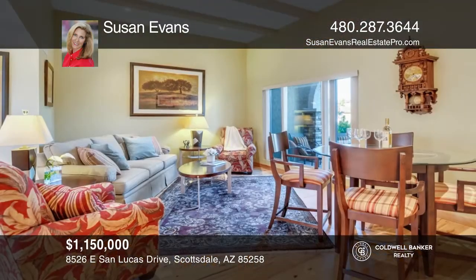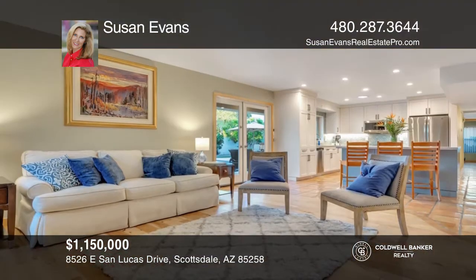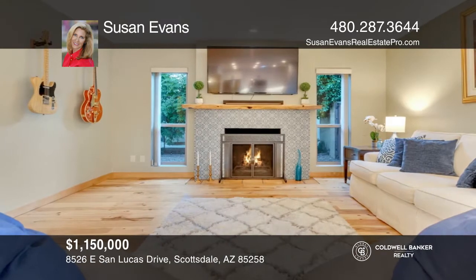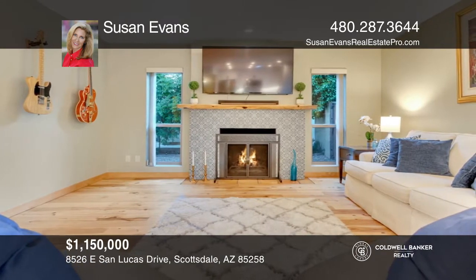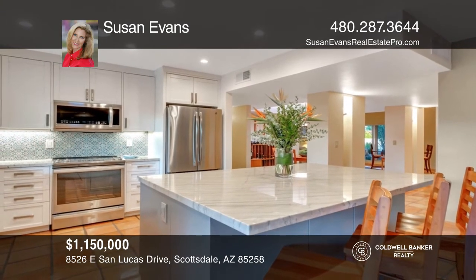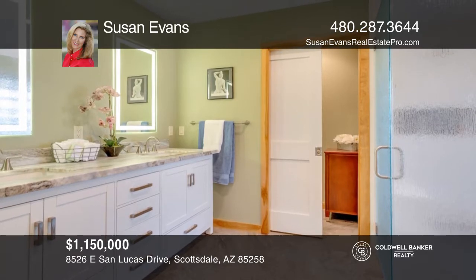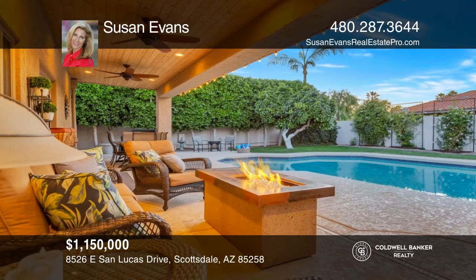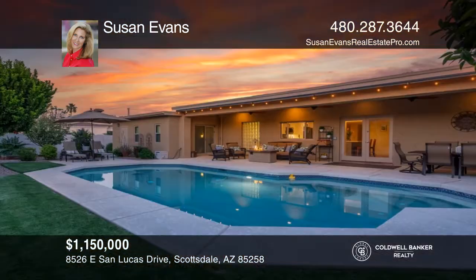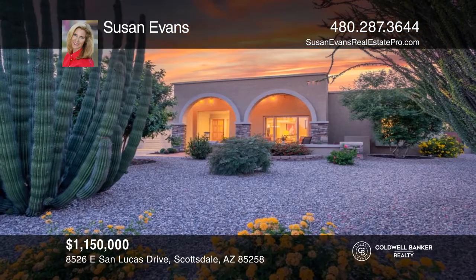Nestled on a cul-de-sac corner lot, this centrally located home is surrounded by lush landscaping. Wonderful hickory wood floors surround desert-style saltillo tile in the remodeled chef's dream kitchen, complete with organization systems and a bar area. The master suite offers dual sinks, a large walk-in shower surrounded by unique rain glass, and a closet organization system. Enjoy time relaxing in this stunning backyard with a pool and patio. To see it yourself, schedule a tour with Susan Evans.